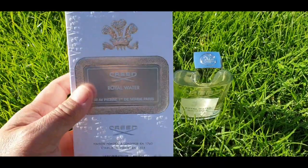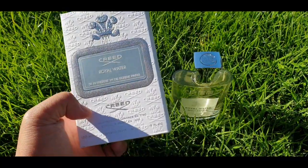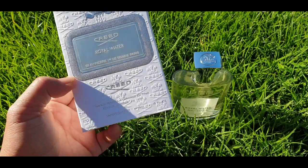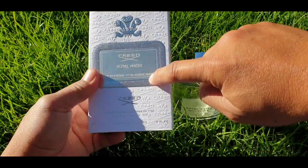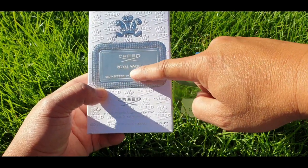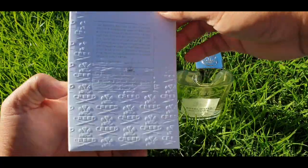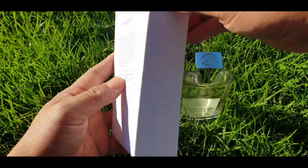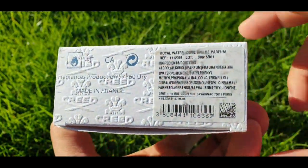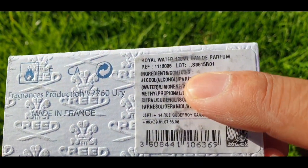Starting with the box: as always, Creed has their logo on every side. The front has silver chrome with the name of the house and the name of the fragrance — 120ml. On the bottom of the box you can see the box code: 2015, 15 R01.